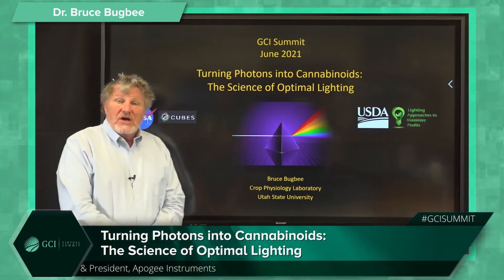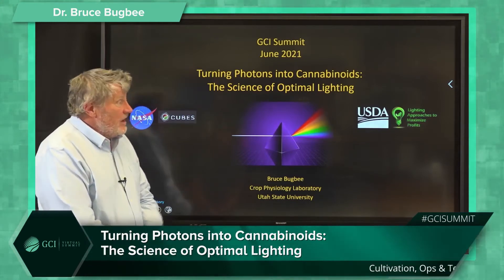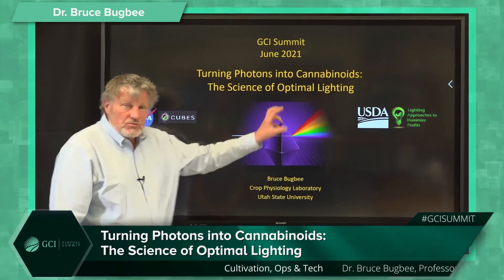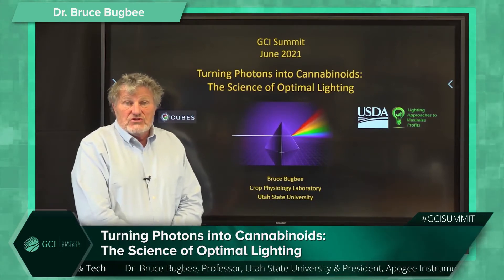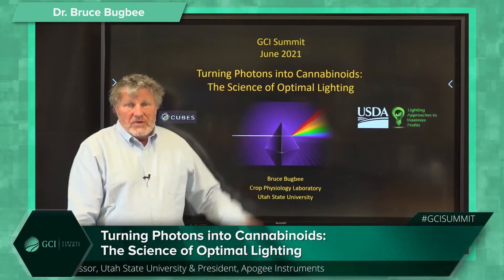We are also funded by the USDA in a project called LAMP — Lighting Approaches to Maximize Profits. This is a much more applied program: how do we help people effectively use lights in greenhouses and indoor farms. So we have basic research and more applied research.